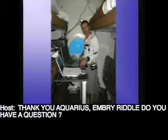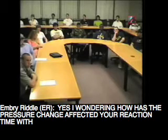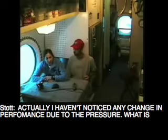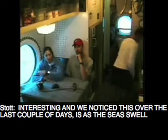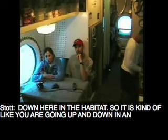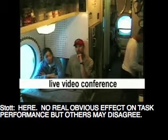Embry Riddle, do you have a question? Yes — how has the pressure change affected your reaction time with various tasks you do during the day? Actually, I haven't noticed any change in performance due to the pressure. What is interesting — and we noticed this over the last couple of days — is that as the seas swell more or there's more wave activity on the surface, you feel those pressure changes down here in the habitat. It's kind of like going up and down in an airplane all the time where you're having to clear your ears on a continuous basis. That's really the only pressure effect I've noticed since being down here — no obvious effect on task performance, but others may disagree.